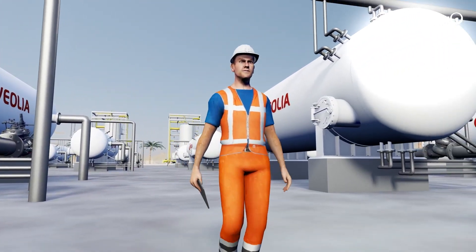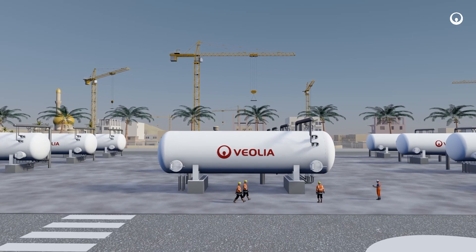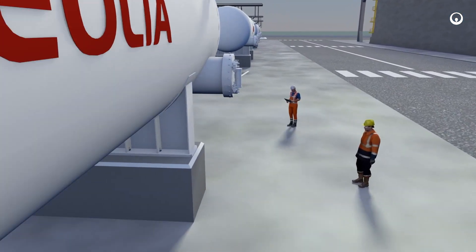This is John, an operator at a desalination plant in the Middle East. John and his team ensure the daily production of 350,000 cubic meters of potable desalinated water for local customers.